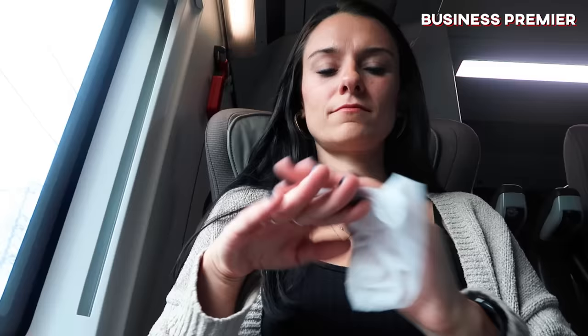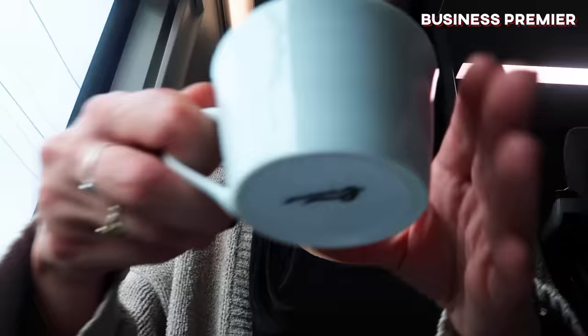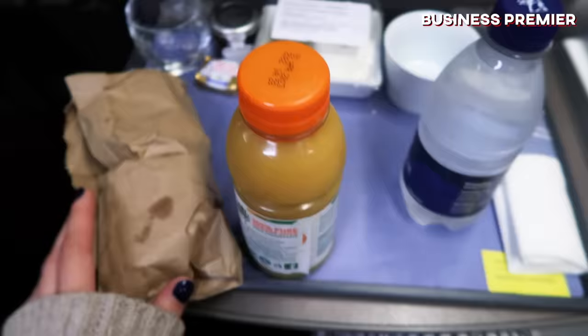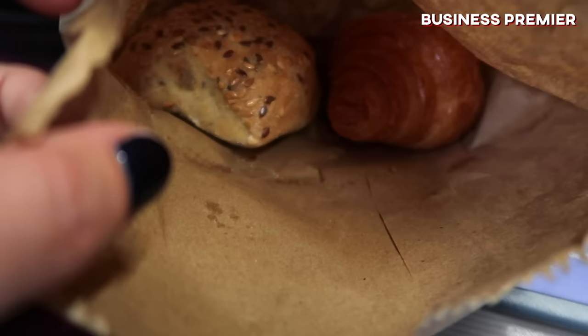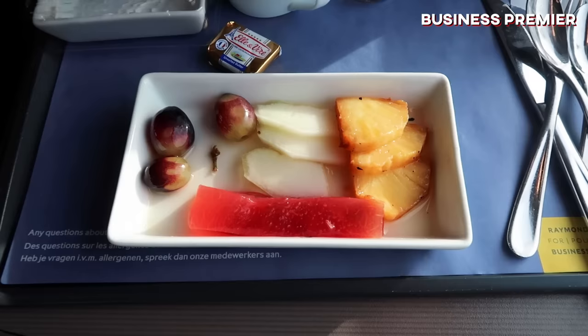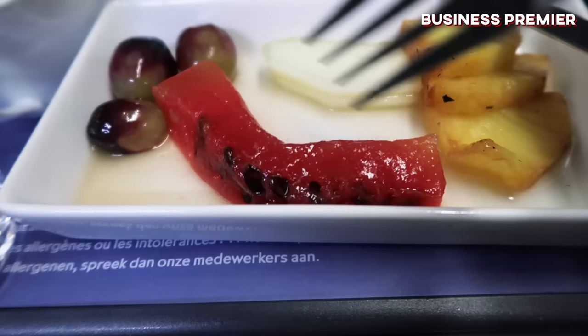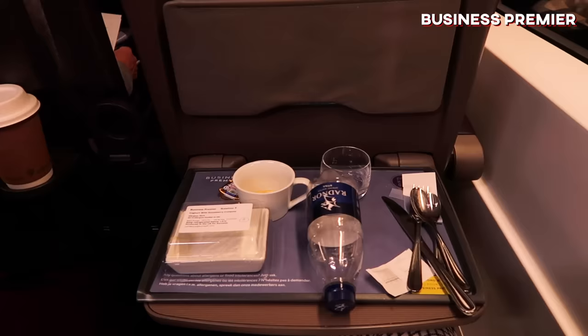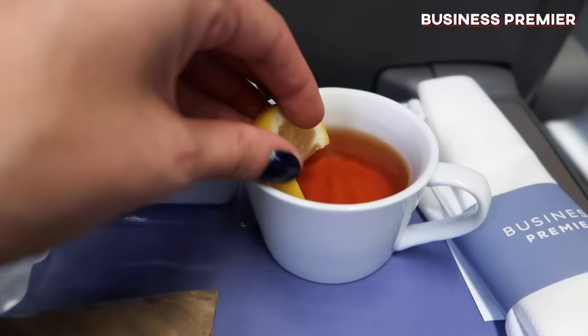Business Premier is the only class that serves hot food, with a menu designed by Michelin-starred chef Raymond Blanc. I was very much looking forward to my fancy breakfast, but I was very underwhelmed when I saw it. I ordered the vegetarian option and got a sad-looking cold fruit platter — not quite the hot food I was expecting, and not really shouting business class in my opinion. I wish I had brought a sandwich on board as I was still pretty hungry after my granola, fruit and croissant. They were also meant to serve champagne but did not. Tea and coffee did come around, however.